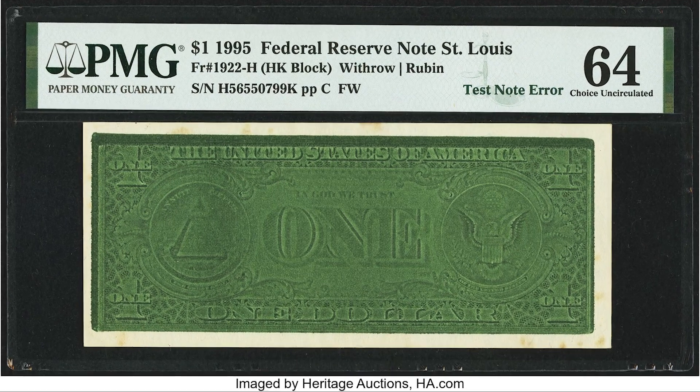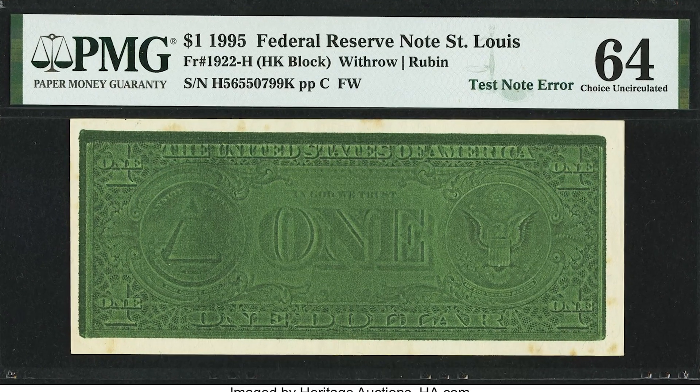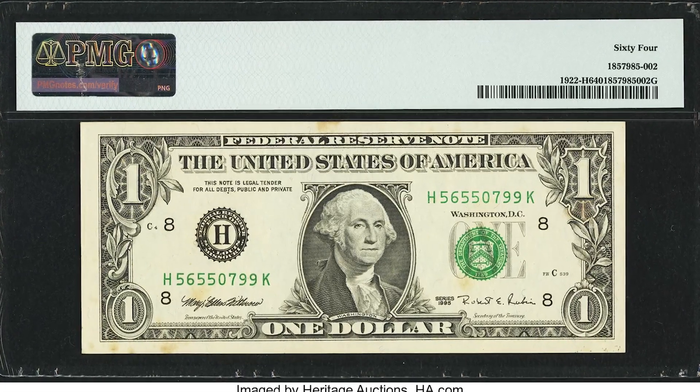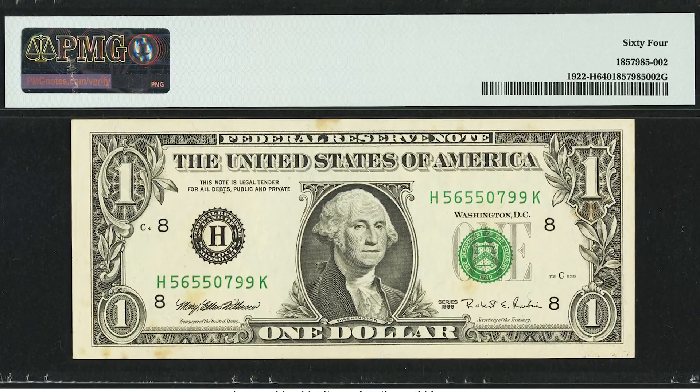Same thing here, but it's on the back of the bill — they flooded out the plate to see if the green ink was working well. It was, but it accidentally got out of the facility and sold for $2,880.